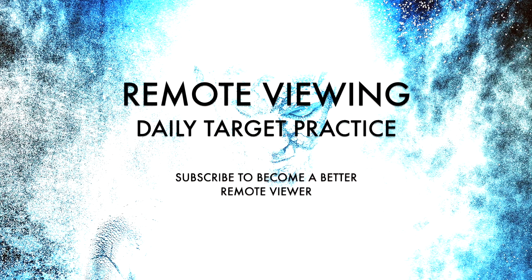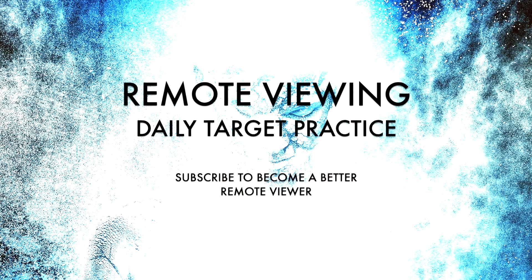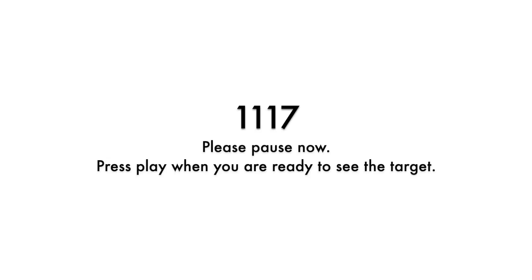Don't try to figure out what the image is. Try to clear your mind and when you are ready let's get started. Target 1117. Target 1117.